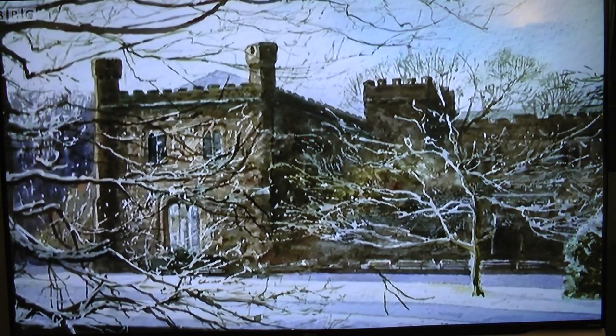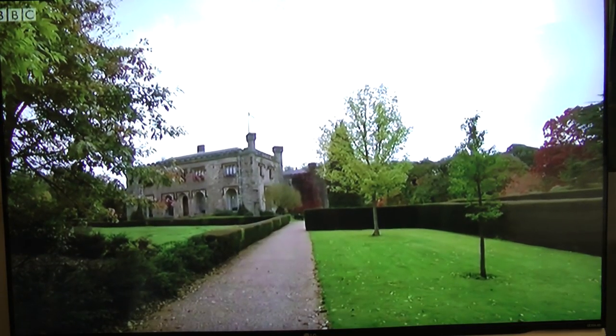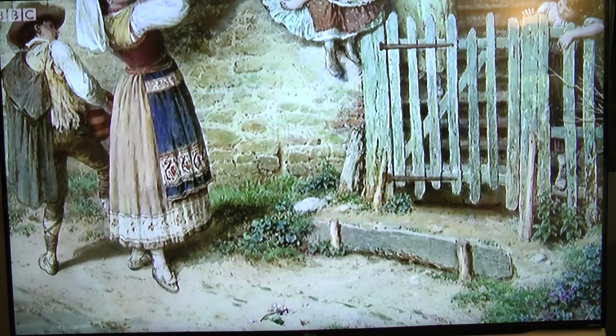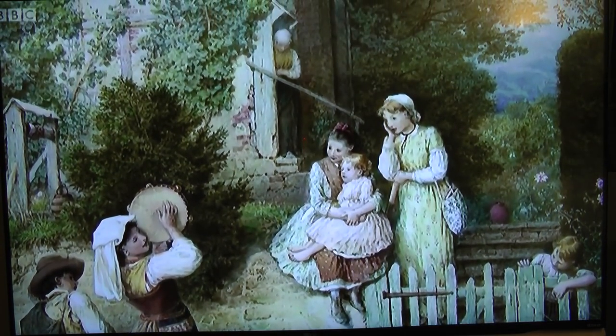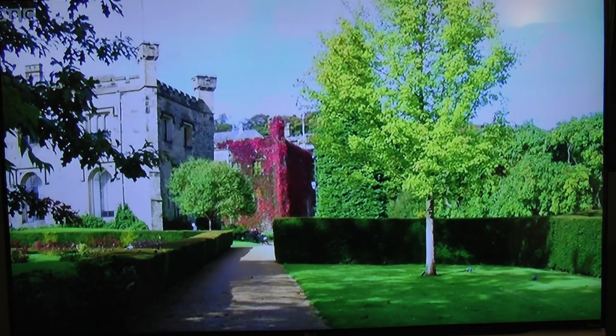Looking at the view, Jeff notes it has a good composition — the path leads right towards the hall. He takes a photograph to work from later. The art of watercolour evolved around the 18th century when artists would use watercolours to create an initial snapshot before committing to an oil painting, much like Jeff uses his camera to capture the landscape today.